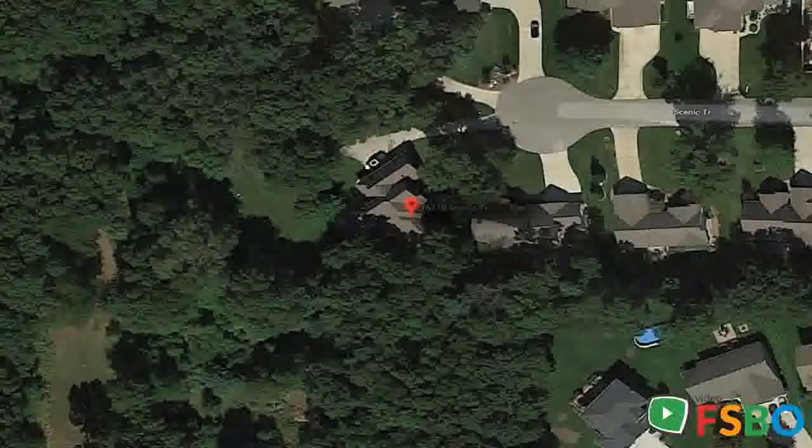The second floor has three bedrooms, a full bathroom, and a bedroom suite with its own bathroom.